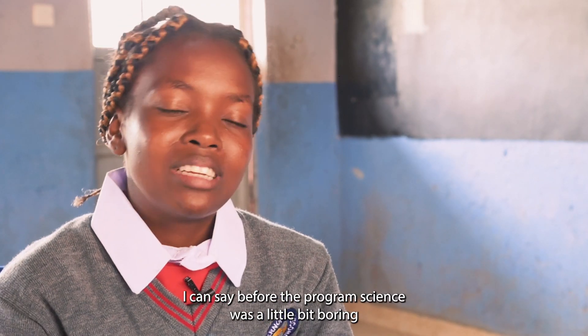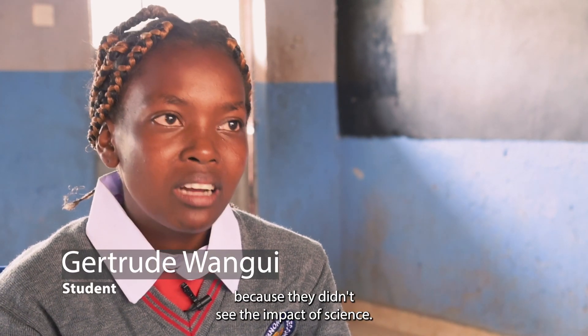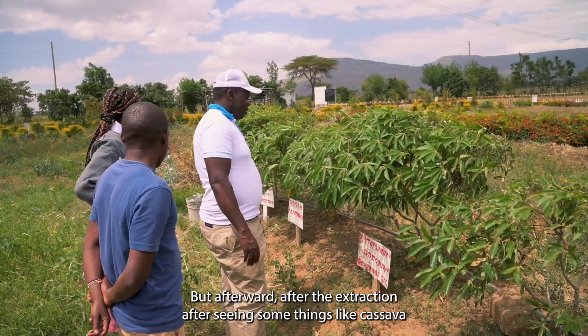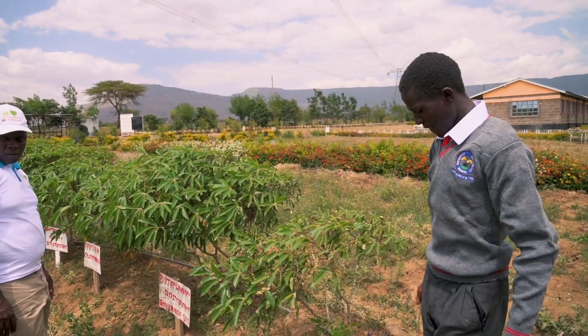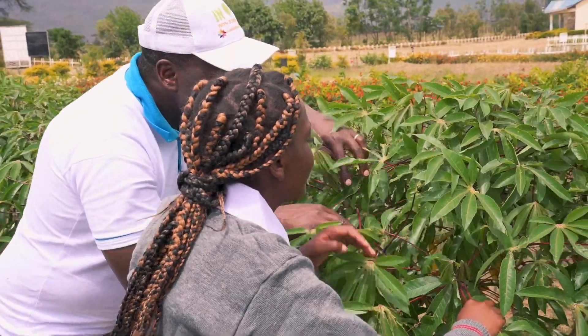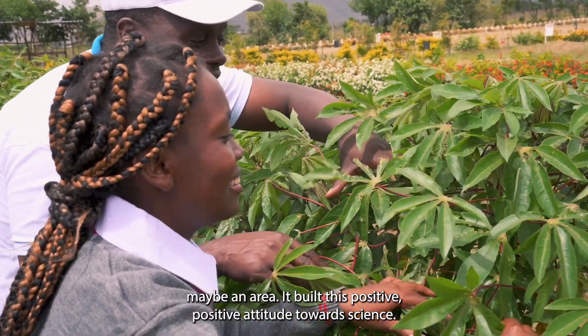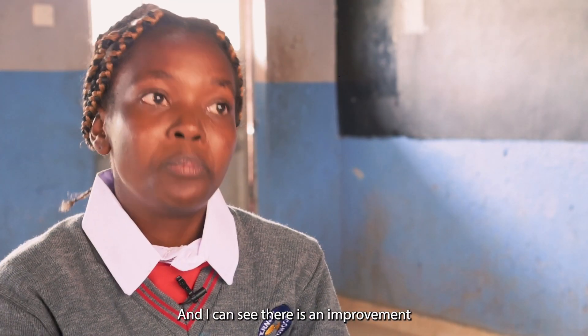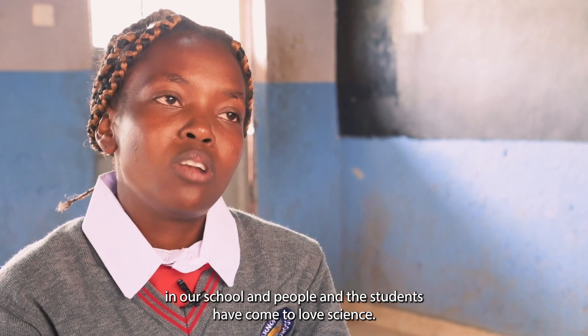Before the program, science was a little bit boring because students didn't see the impact of science. But afterward, after the extraction and seeing things like cassava — how they are planted and how we can develop an area — it built a positive attitude towards science, and I can see there's an improvement in our school. Students have come to love science.